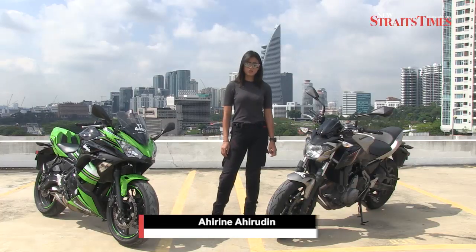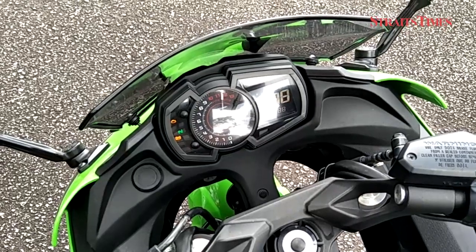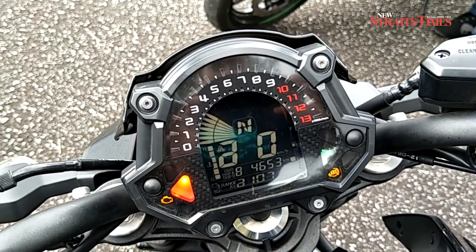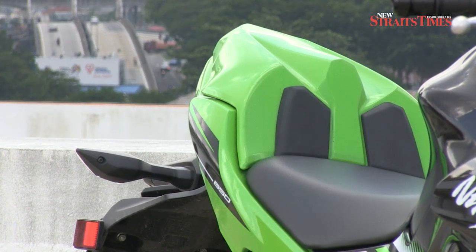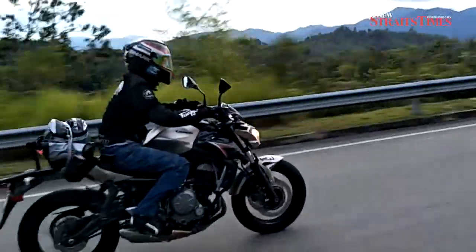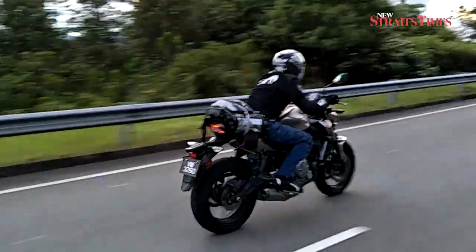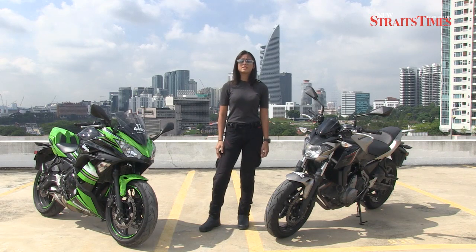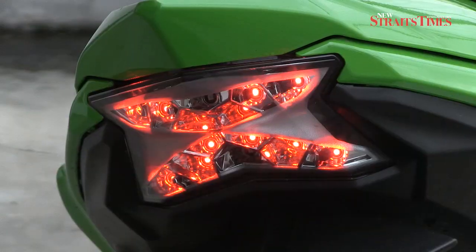Kawasaki is not a stranger to the 650cc market, having created it about 9 years ago. Back then, the models were CKD and basically made big biking much more affordable to the Malaysian public. These two bikes are the direct successors to Malaysia's favourite 650s. How do they measure up? Let's have a closer look to find out.